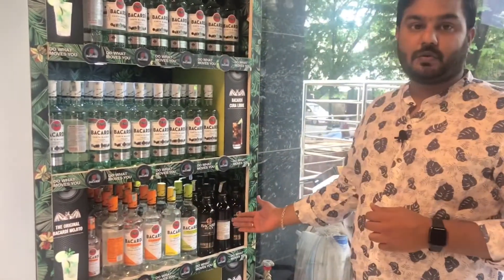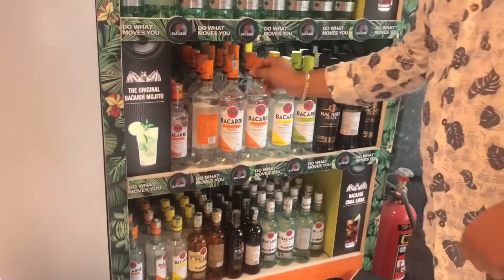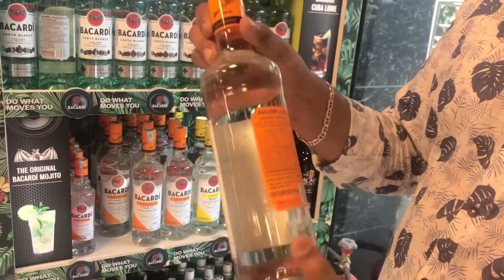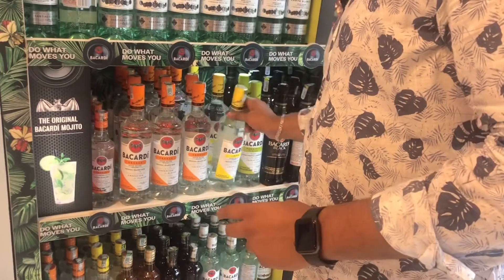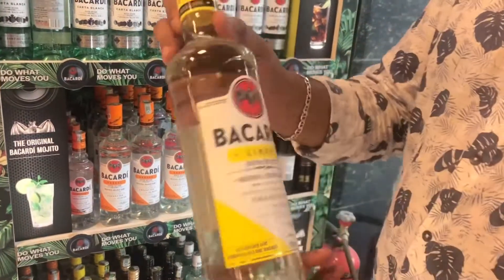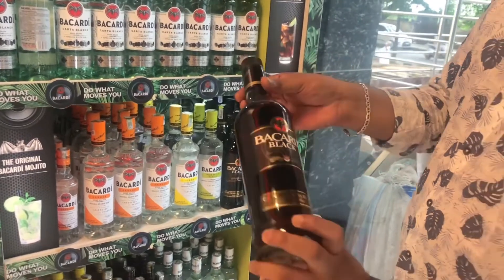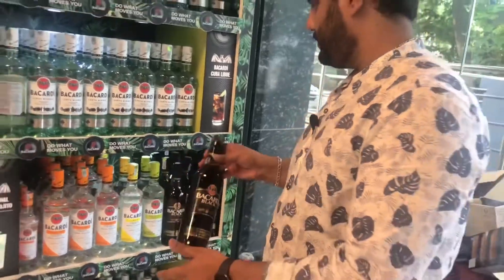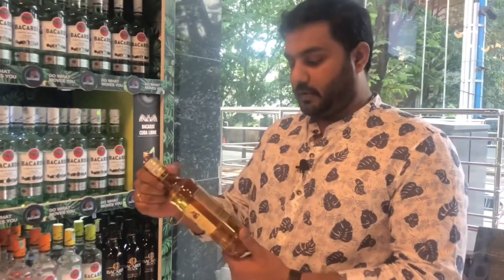There are also flavors of Bacardi — Bacardi Black and Bacardi Orange, priced at Rs. 1,850. There is also a lemon flavor at Rs. 1,850. Bacardi Black is Rs. 1,850, and Bacardi Gold Rum is Rs. 1,950.